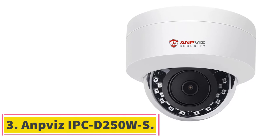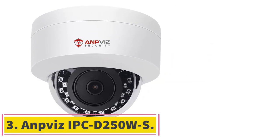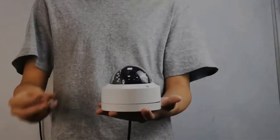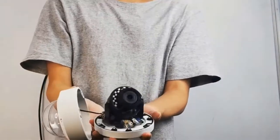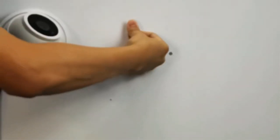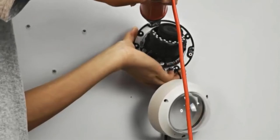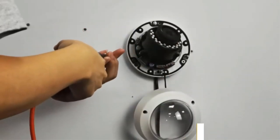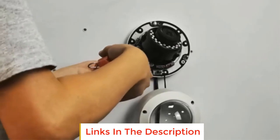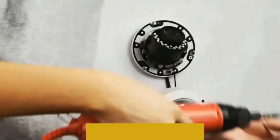Number 3. ANPHIS IPC-D250WS. This camera has a wide detection angle of 108 degrees, which reduces the number of cameras needed for your home security. Another notable feature is the H.265 video compression, which uses the latest compression technologies to minimize file sizes. Overall, this is a great security camera for its price.